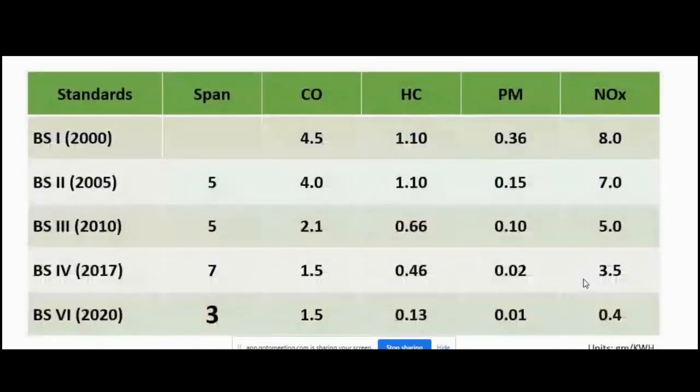Now we move to the BS6 emission norms. Carbon monoxide remains the same at 1.5. Hydrocarbon is reduced from 0.46 to 0.13 — that is a 72% reduction. Particulate matter is reduced from 0.02 to 0.01 — a 50% reduction. NOx sees the highest reduction, from 3.5 to 0.4 grams per kilowatt hour, which is approximately 90% reduction.